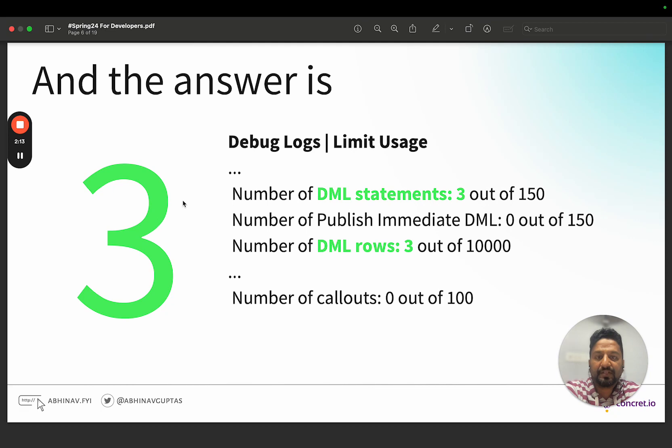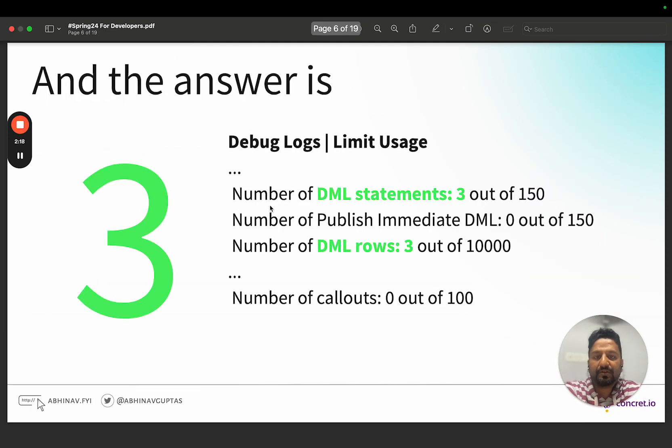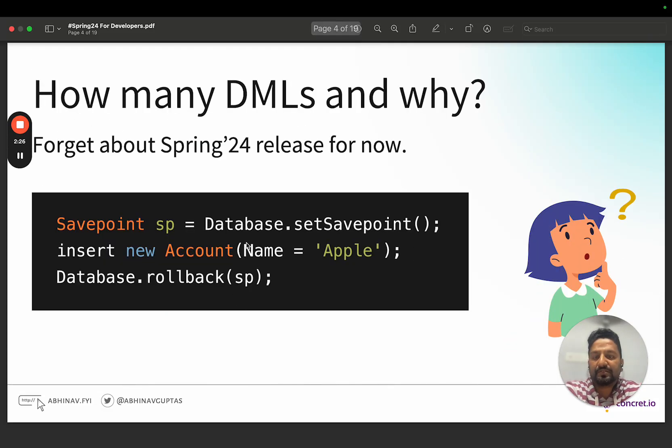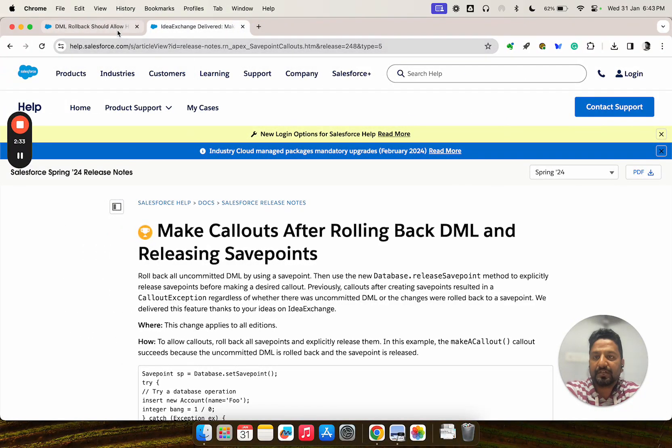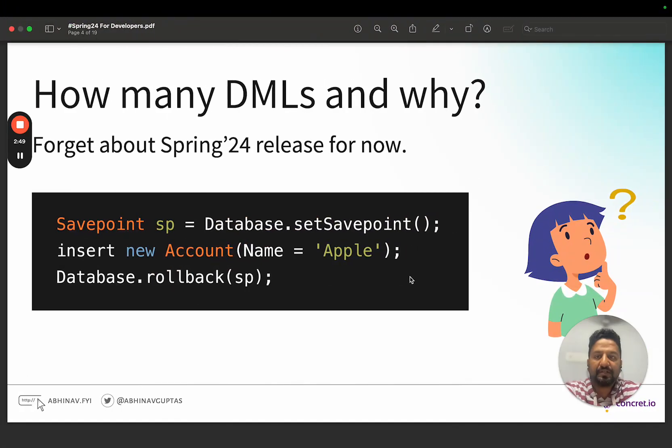The answer is three. Some of you might have guessed two or one, but the answer is three. After you execute these three lines and check the debug logs, the limit usage says the number of DML statements is three and number of DML rows is three. This means all of these — savepoint, insert, and rollback — are DML statements and DML rows. That's why Danny was saying that database.rollback constitutes a DML, so there is no way out; you cannot roll back a DML with a DML itself.